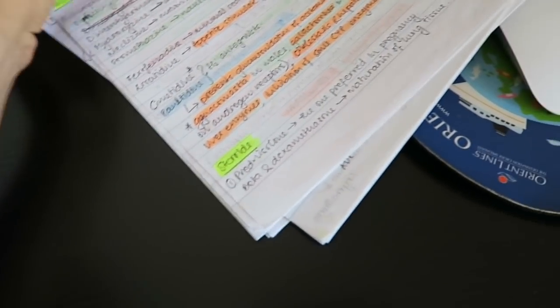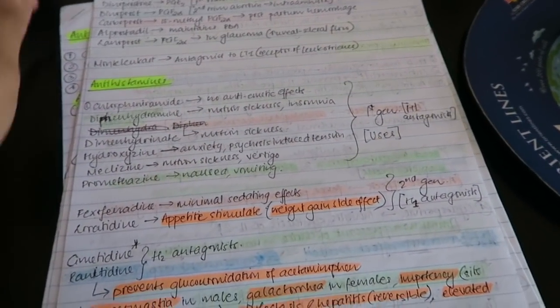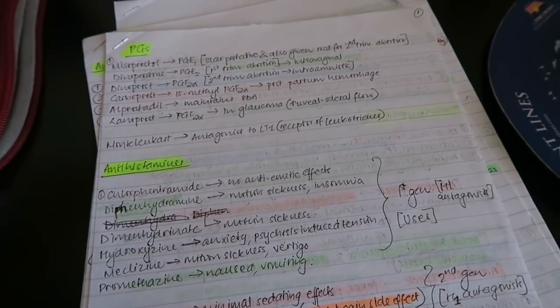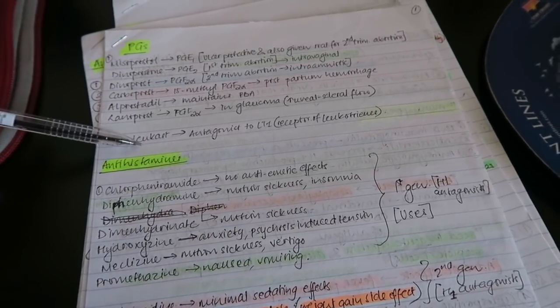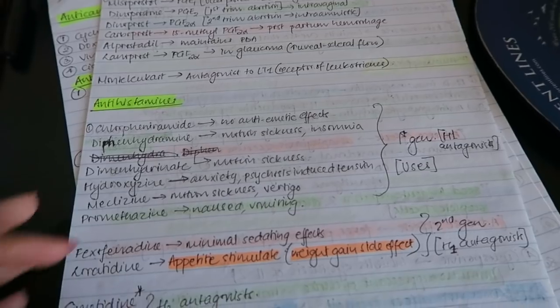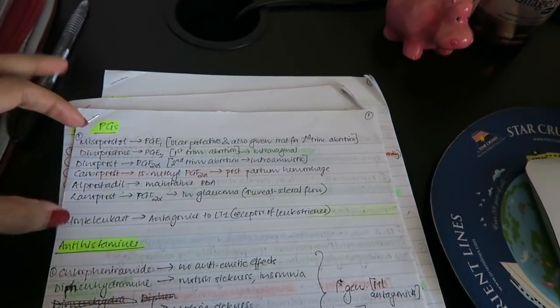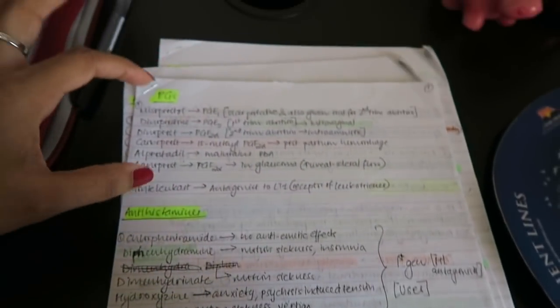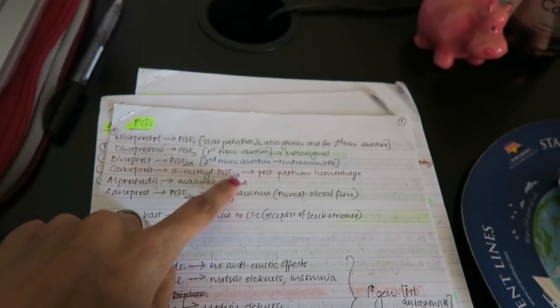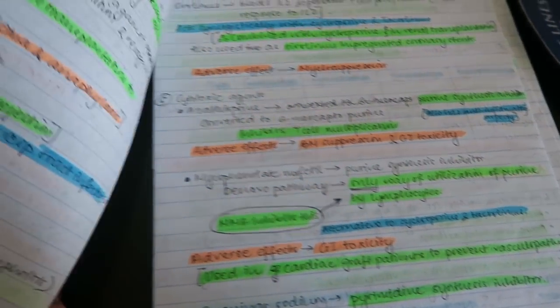Once I was done with my first round of studying, I started making summary notes for each exam. When I got closer to the exam, I finished the lectures and my notes, then made a quick summary so I would have papers I could take right before the exam without carrying all my notes. I took ruled sheets of paper and wrote each class of drugs — prostaglandins, antihistamines, steroids — listing all the drugs we needed to know along with the name and one line about what it's about.